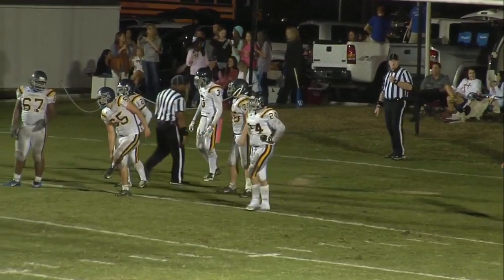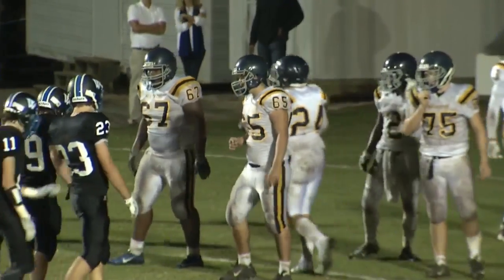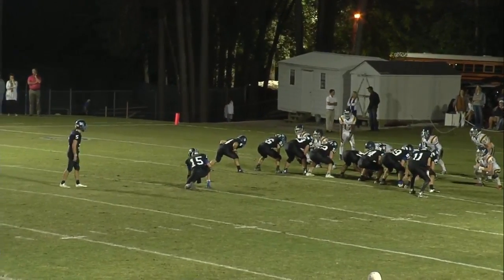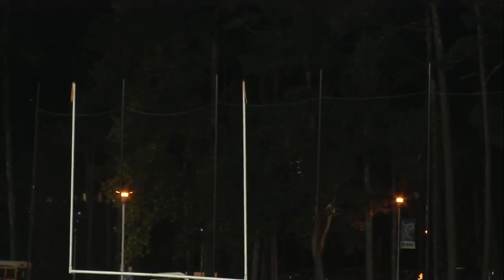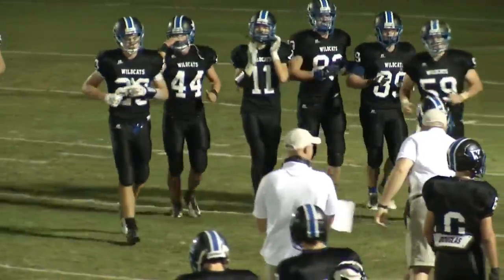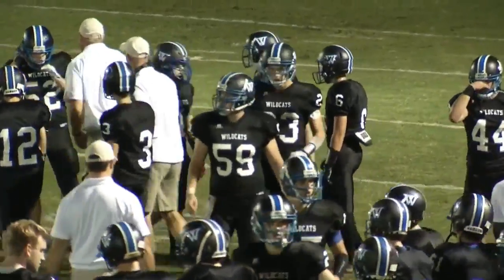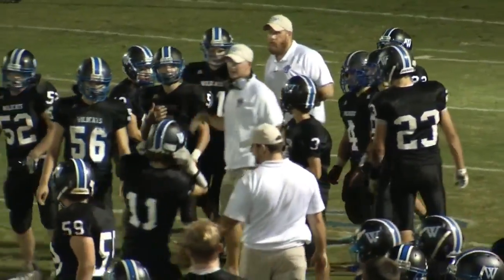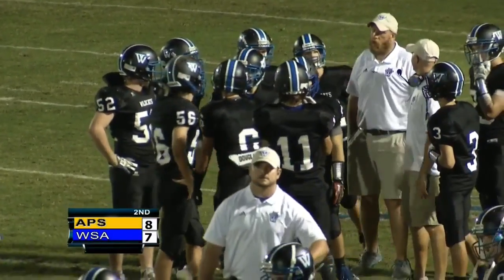They're going to kick the extra point with quarterback Josh Woods doing the honors — he missed the 38-yard field goal earlier. This time the kick is up and it is good! Westminster on the board — it is 8-7, Augusta Prep leads Westminster. Ten-play drive, took four minutes and three seconds, covered 60 yards. It's their second drive of ten plays or more — both have been exactly ten plays.